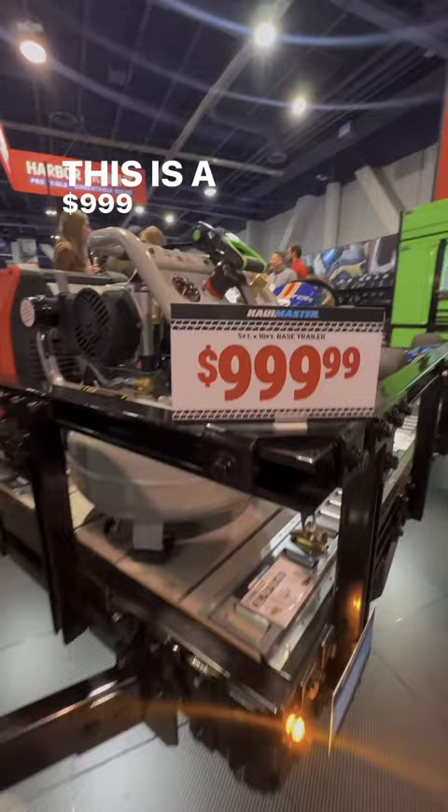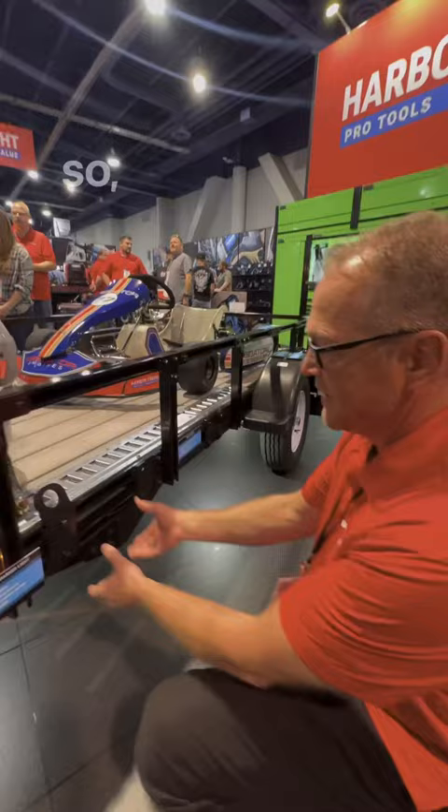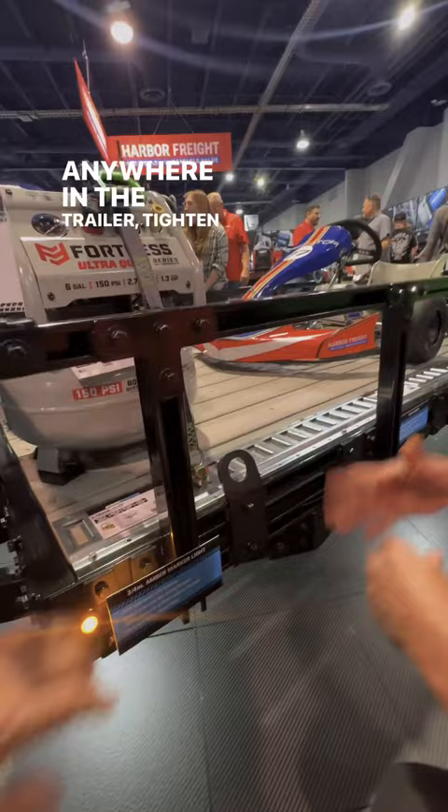Walk me through it, Troy. So what we wanted to do is create a system that anybody could customize a trailer and use one wrench. The whole trailer is built around this dual rail system. Any accessory can easily just be bolted on the trailer — you can loosen up, slide it wherever you want, anywhere on the trailer, tighten it. Instant customization.